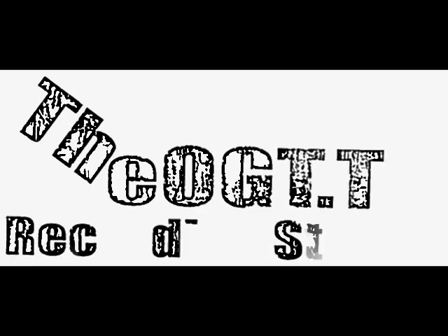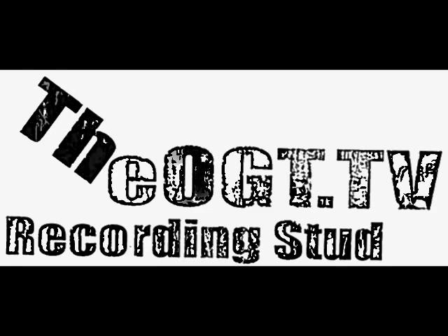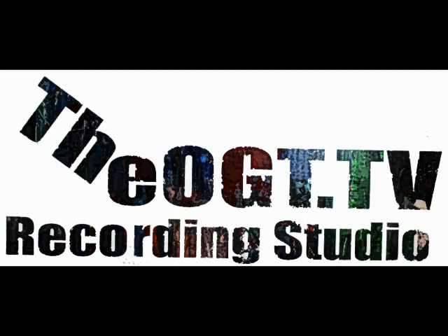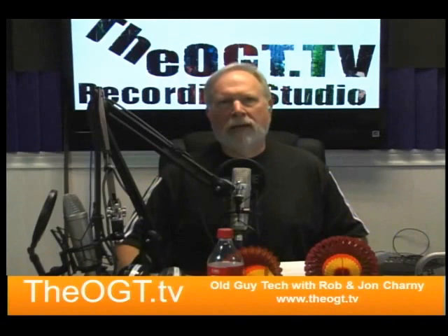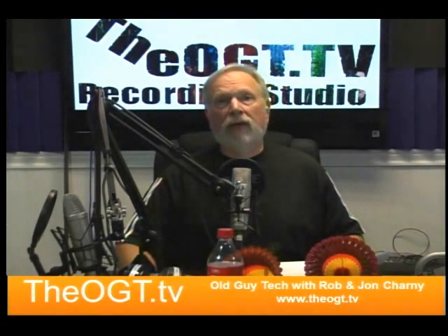Welcome to Old Guy Tech, the OGT.TV recording studio — technology for the rest of us. I'm Rob Charney with Old Guy Tech TV. I'm here today with Jonathan Charney and this is our tech day, the day when we do all things tech. Today we're going to start out with some different stories about things going on around the world. Jonathan, do you want to start with some of the stuff you have?